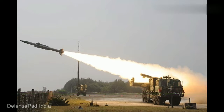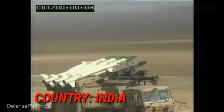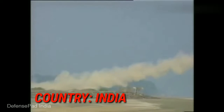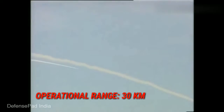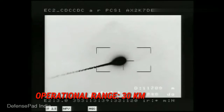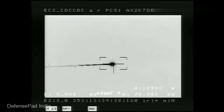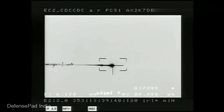Akash Missile is a medium-range surface-to-air missile system. It is a product of India's DRDL. It has the capability to defend against aerial targets like fighter jets, cruise missiles, air-to-surface missiles, and ballistic missiles. The missile system can target aircraft up to 30 km away at altitudes up to 18,000 m. It entered joint service in 2009, with more than 3,000 missiles produced for India.